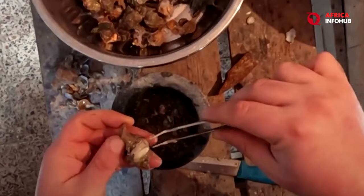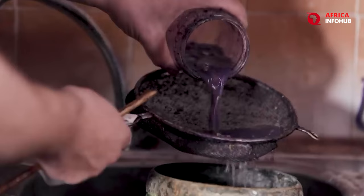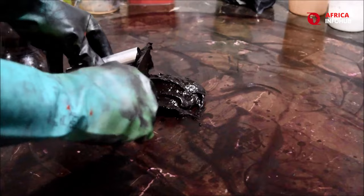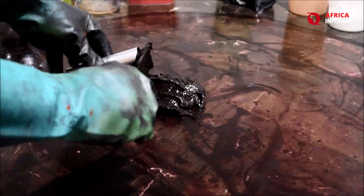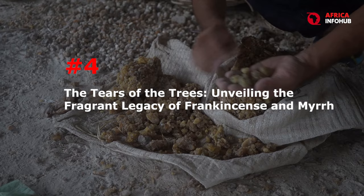Extracting the dye is an arduous and time-consuming process, requiring the harvesting of thousands of these tiny mollusks. The result is a color of unmatched vibrancy — a deep, rich purple that shimmered on the togas of emperors and adorned the sails of triumphant fleets. Today, Tyrian Purple remains an incredibly expensive commodity, a whisper of royalty preserved in every thread it colors.